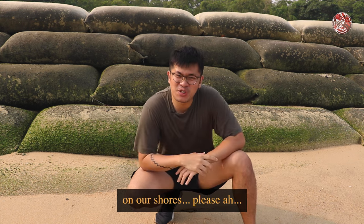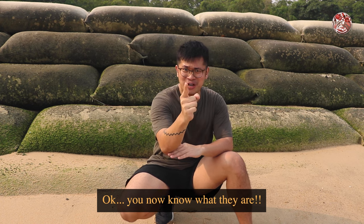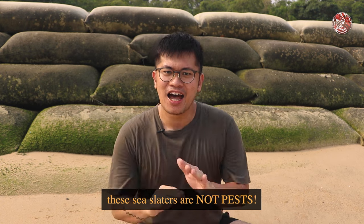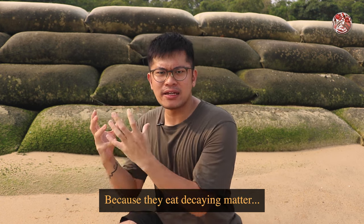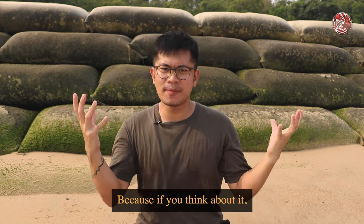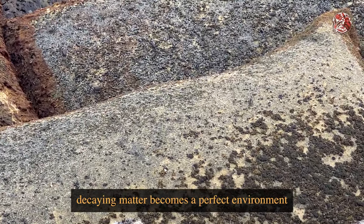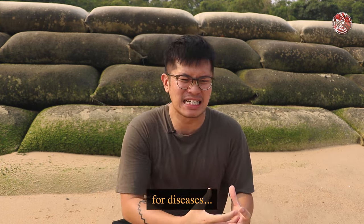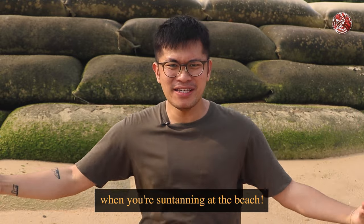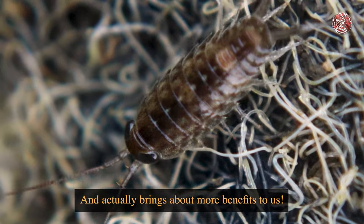Now if you ever see them on our shores, you don't need to start screaming — they are not cockroaches. You now know what they are. Unlike cockroaches, these sea slaters are not pests, because they eat decaying matter, so that makes them kind of like the janitors of our beach. In Singapore's wet and moist heat, decaying matter becomes a perfect environment for disease, and that rottingness is not fun when you're suntanning. So sea slaters actually help get rid of that decay, which brings more benefits to us.